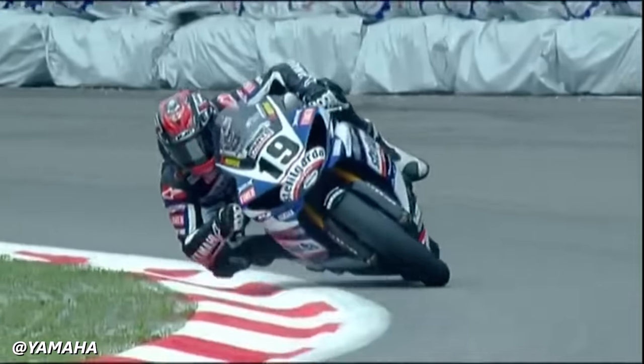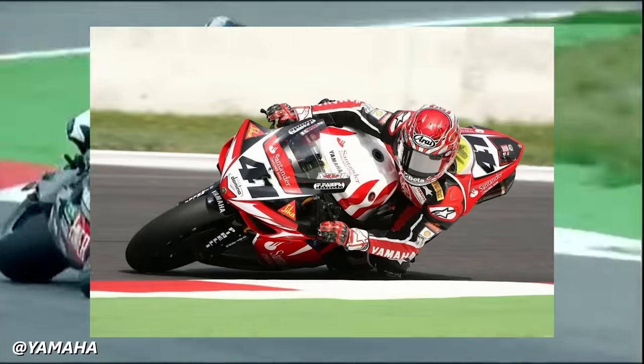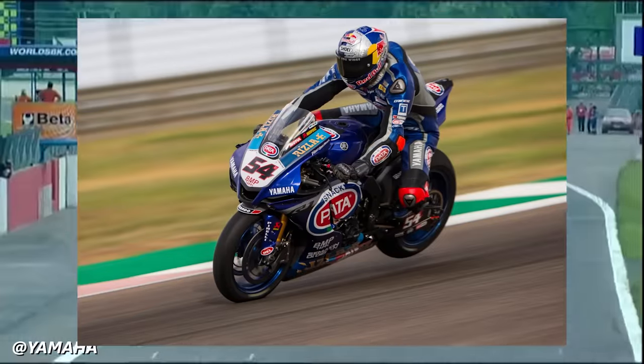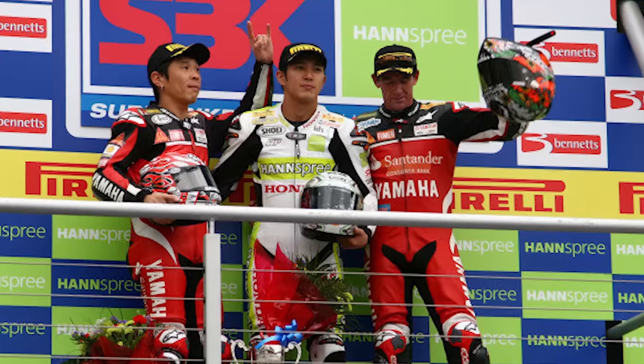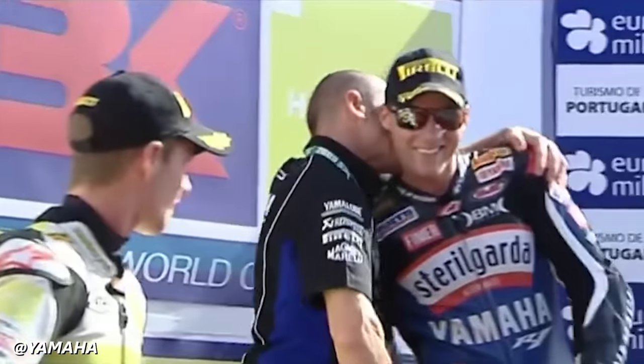And in the World Superbike Championship, Yamaha's riders Troy Courser, Noriyuki Haga, Ben Spies, and of course Toprak Razgatlioglu left their own puddles of blue paint on the podium in 2008, 2009, and 2021 as champions.